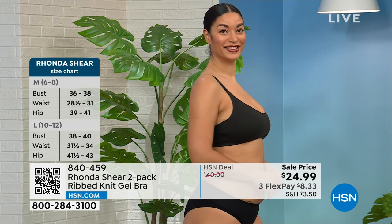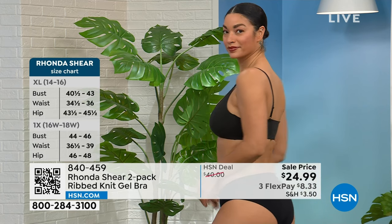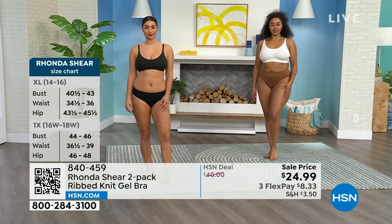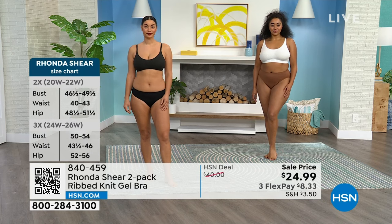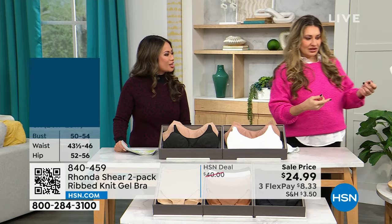It makes it really easy — you just step in, you adjust the girls, get it right. And this has got the adjustable straps, as you can see on Brooke wearing it right now. Brooke and Kenya looking amazing. This also has that beautiful scoop neckline, so it gives you a little bit lower — perfect if you want to wear an open neckline and wear some beautiful jewelry.